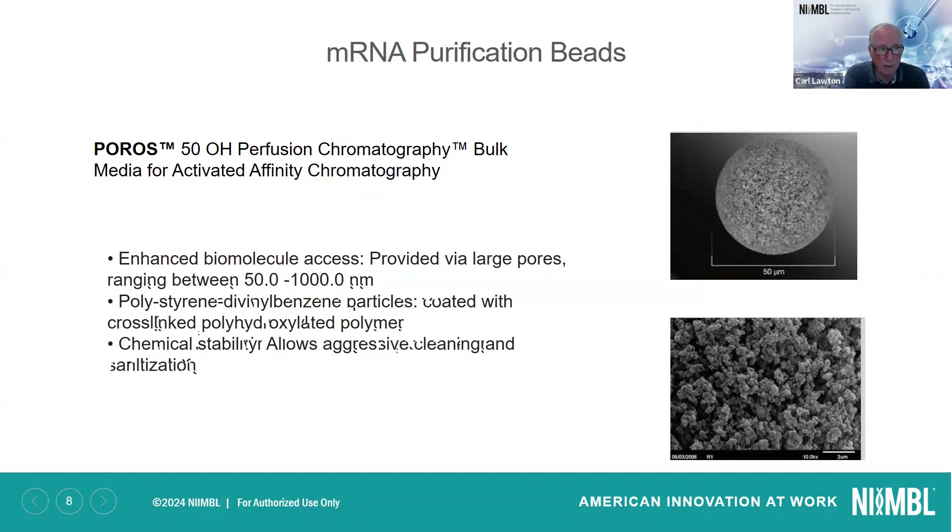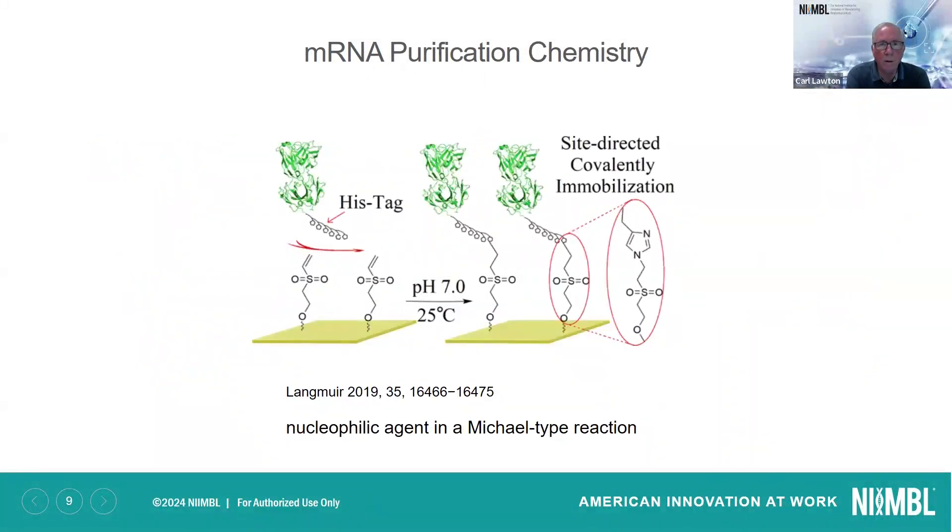We found through a lot of experiments that we really needed wide pores to get a large capacity for the large molecule that mRNA is. So far, we've settled on porous perfusion chromatography, and from the pictures you can see that it is quite porous. This is a look at the immobilization chemistry — how we attached that protein onto the surface of the chromatography bead, and that's where the HIST tag comes in again. By using disulfone chemistry, we can easily react at pH 7 and room temperature so that we don't have to worry about denaturing the protein.